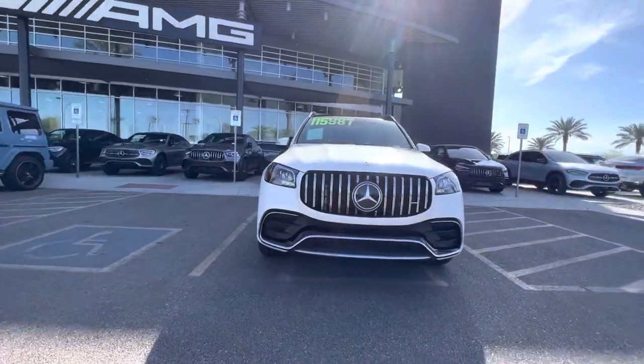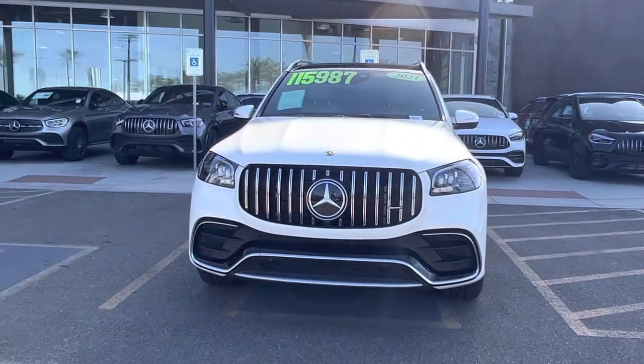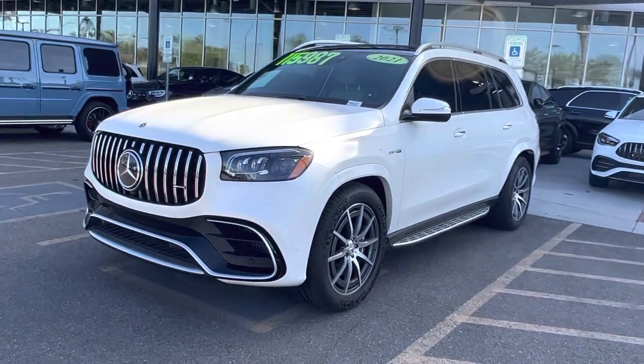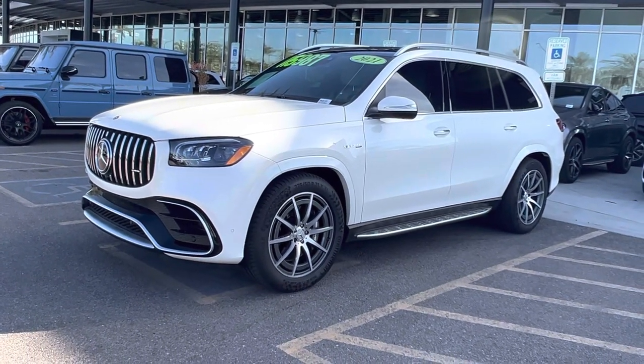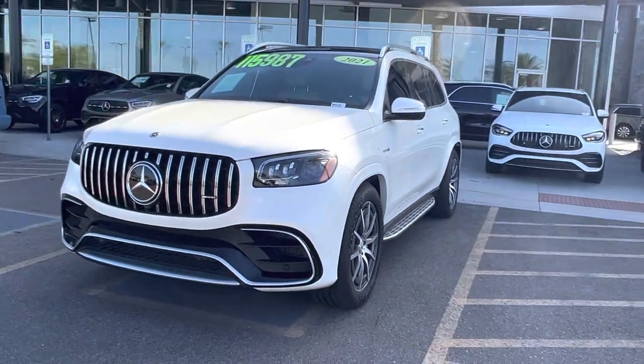With no further ado, I am beyond pleased to introduce to you my 2021 AMG GLS 63 — the top dog when it comes to the GLS category. I just got done driving it and I must say this car is beautiful.